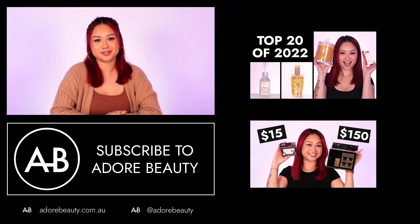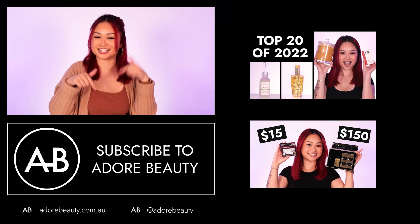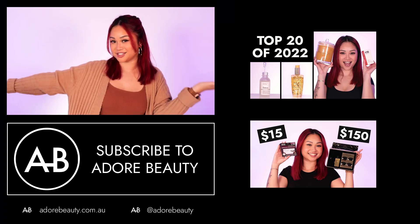That was all! I hope you learned something new. If there are any hair care mistakes you think people make that we didn't cover, please let us know in the comments below. We'll see you next time on Adore Beauty's YouTube channel.